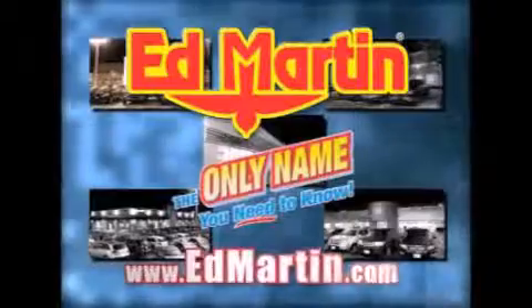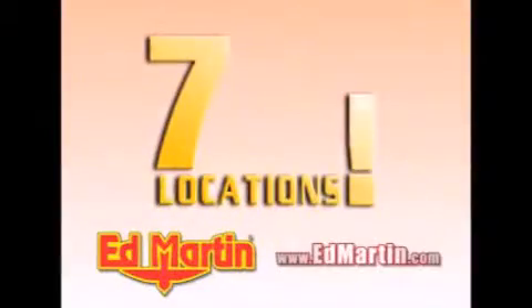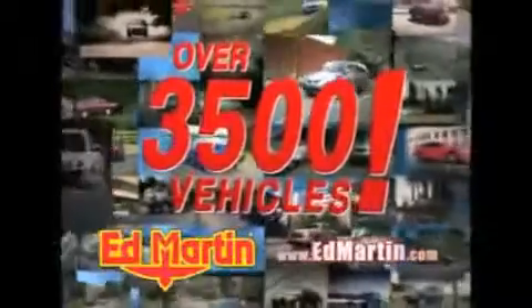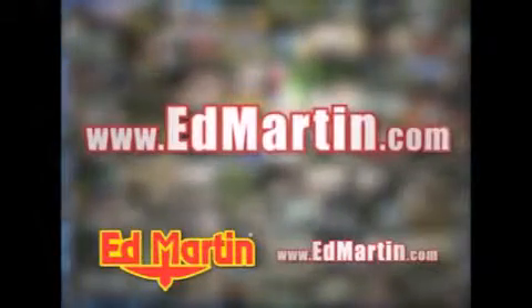Ed Martin — the only name you need to know for all your transportation needs. Seven convenient locations, thirteen different manufacturers, over 3,500 new and used vehicles, all online at EdMartin.com. Log on to EdMartin.com today.